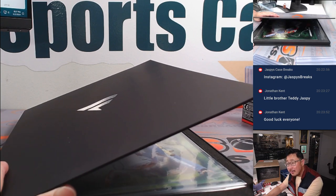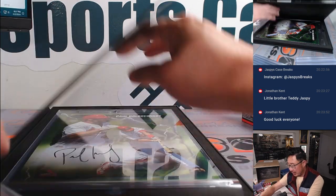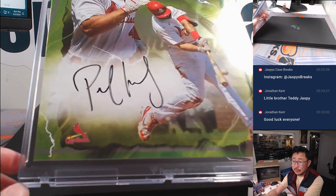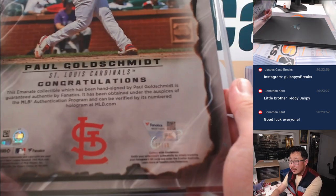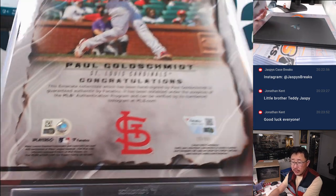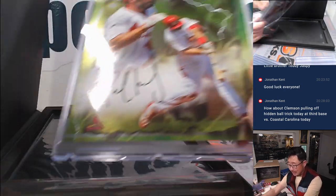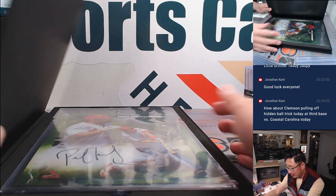Next one is another Cardinal — Paul Goldschmidt. He's heating up. Ryan with another Redbird. Cardinals, I think, beat the Phillies earlier tonight on Sunday Night Baseball. 15 out of 99. Clemson pulling off a hidden ball trick today at third base versus Coastal Carolina — I've got to look for that highlight after this break.